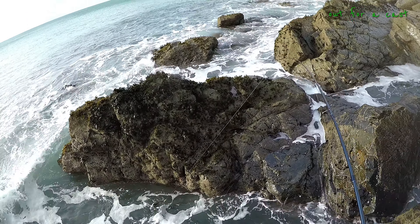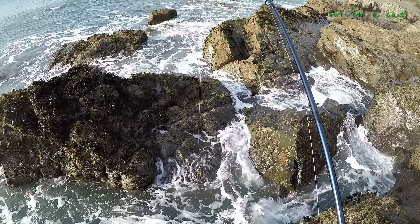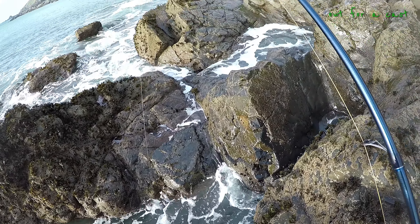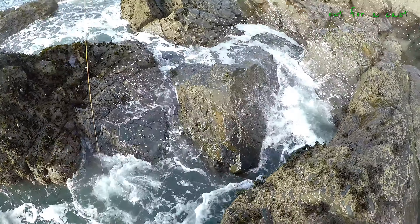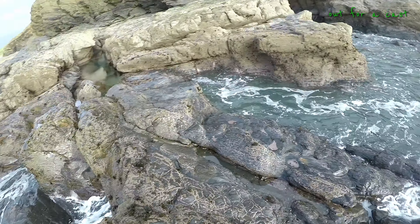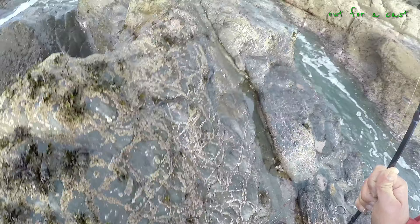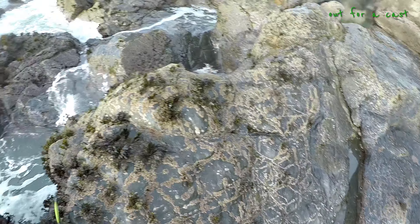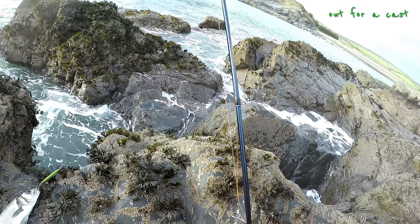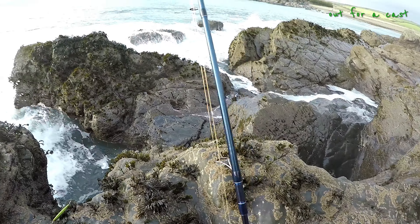Yes, nice little bass! Gorgeous fish. I don't know how I'm getting this one out. Stay hooked! There you go, there you go. Look for it - found it! Finally found it. Awesome job!